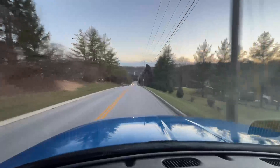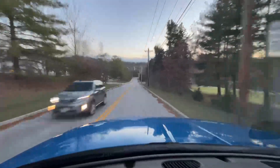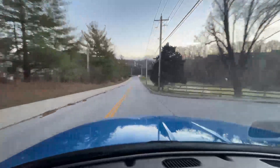It goes without saying, the way everything on this truck works just like it's supposed to, you can definitely tell this is a truck that has lived an easy life — and likely an easy life for most of its lifetime.